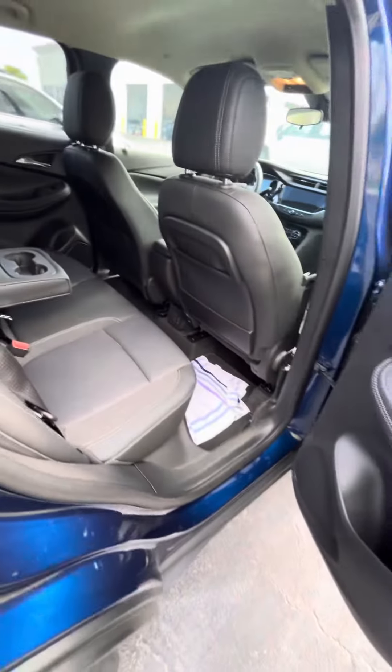Cup holders in the middle. You got USB ports in there, just in case you got people in the back.